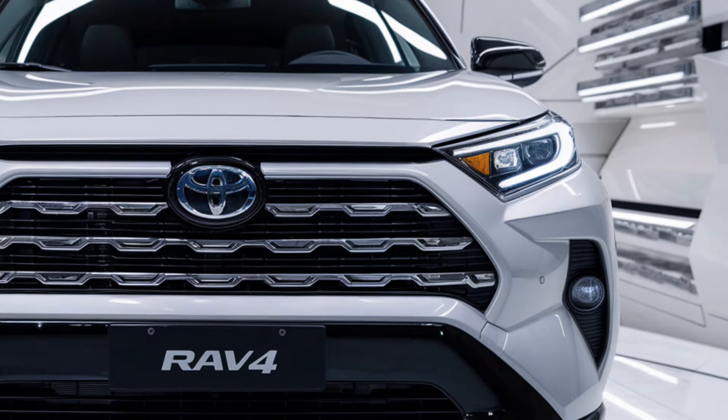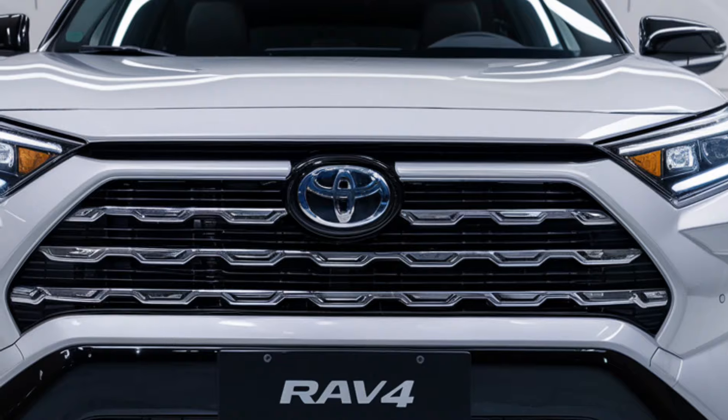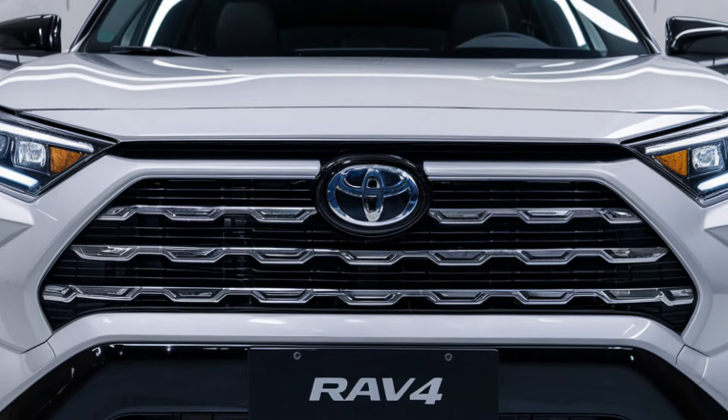As one of Toyota's best-selling models, the 2025 RAV4 offers something for everyone, from eco-conscious drivers to adventure seekers.